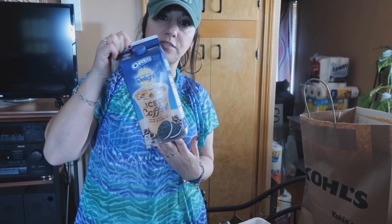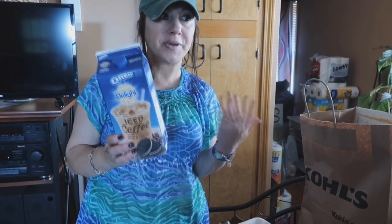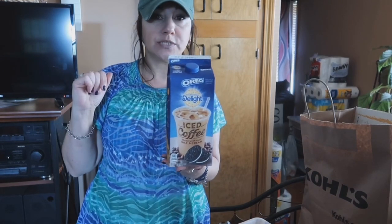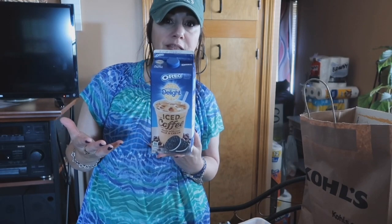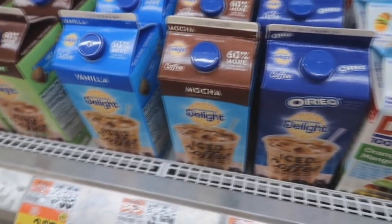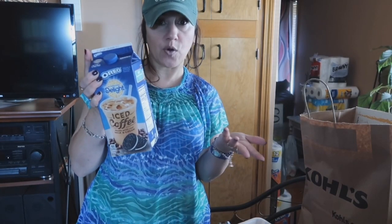Grabbed another International Delight Oreo iced coffee. I'm still waiting to see the pumpkin International Delight — they come out with it every year, but by this time I usually find it. I'm thinking they might not come out with it at all this year. If you've seen it, let this girl know down below, because I don't really buy this brand a lot — only when it's the pumpkin or this one, which is really, really good. This was on sale for $3.50 and I had a $0.55 coupon, which at Stop and Shop doubles anything under $0.99, so I was able to get $1.10 off the $3.50.